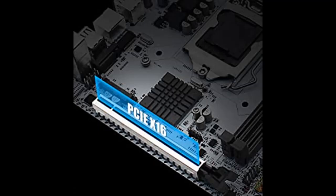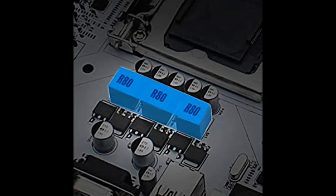M.2 NVMe: supports M.2 NVMe protocol to reduce delay and enable extremely fast transmission speed. M.2 NGFF: supports M.2 NGFF card for smoother online network and better gaming experience.